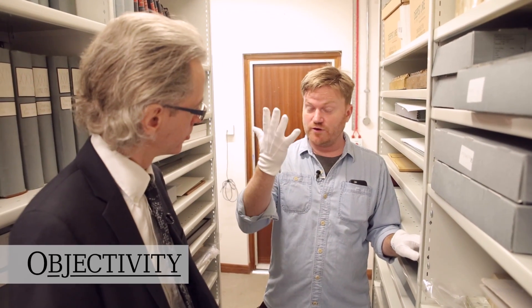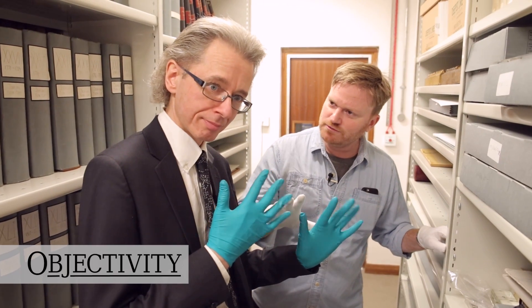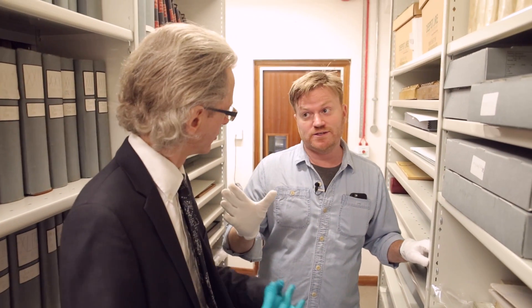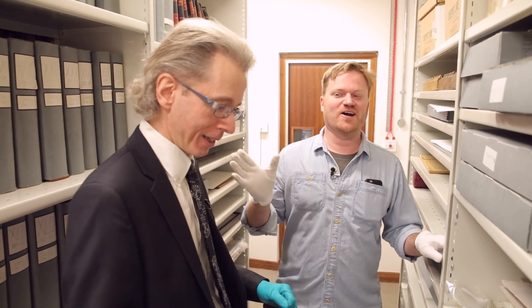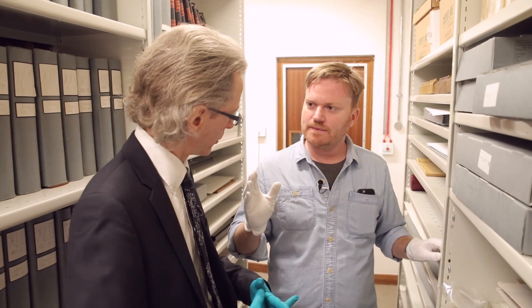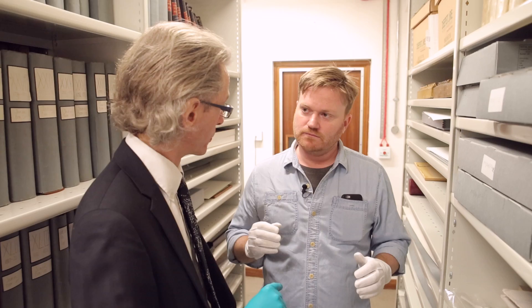Hi everyone, it's another Objectivity. I've got the white gloves, Keith has the sort of greeny-blue gloves. But as we say in the industry, it's not the colour of the gloves, it's the quality of the objects. We've got a great object for you and some background material as well, which is rather fascinating. And it's to do with film and sound. Luckily James is doing it today, so we're all right. Talk us through it.